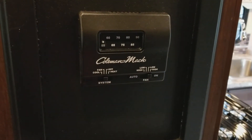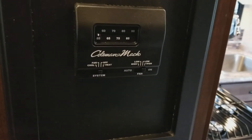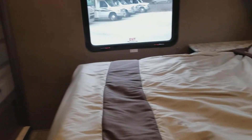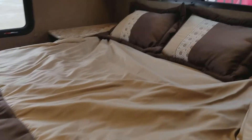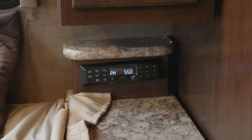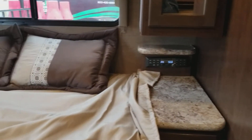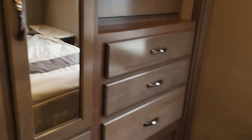Then of course you have your thermostat — simply put it on cool, set the temperature, or put it on heat, set the temperature, and it kicks right on. In the rear of the unit, this is where you have your queen walk-around bed. There's a nice radio that controls the outside speakers. Plenty of cabinet space.